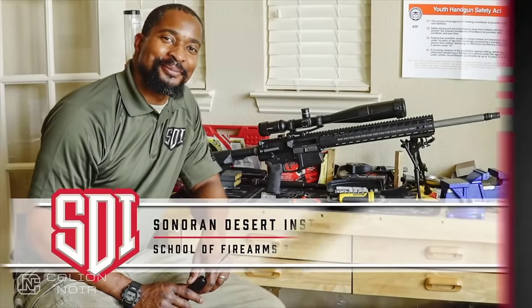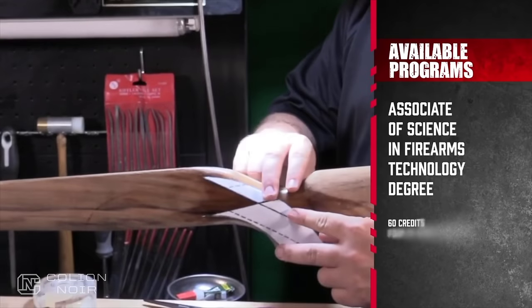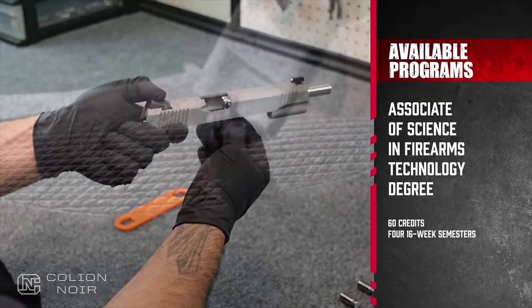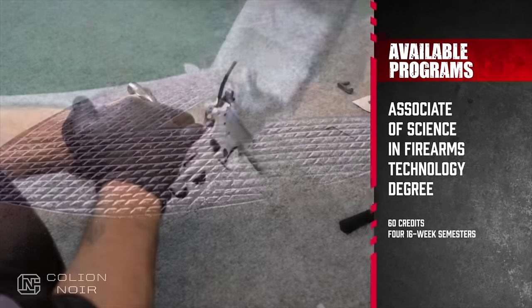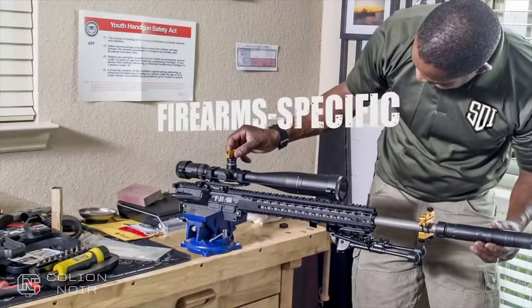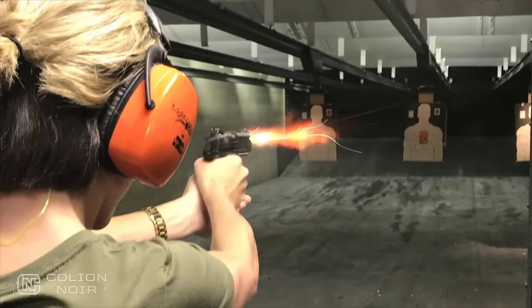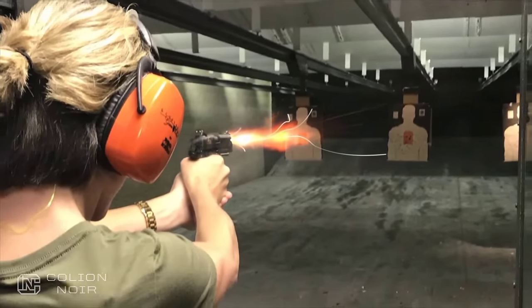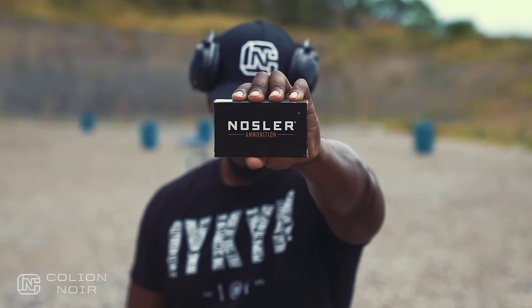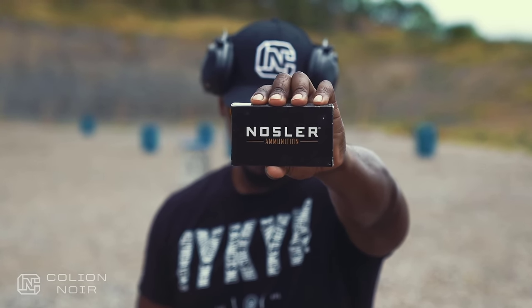Before you finish watching this video, a word from our sponsor: have you ever thought about making a living in the firearms industry? If you enjoy gun repair, ballistics, and learning about firearms, Sonoran Desert Institute's online courses might be a good fit. Visit sdi.edu or call 480-999-4767. All the ammo used in this video was brought to you by Nosler, maker of the most innovative, accurate, and effective bullets and ammunition in the industry.